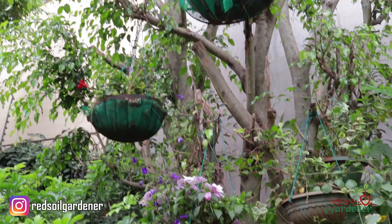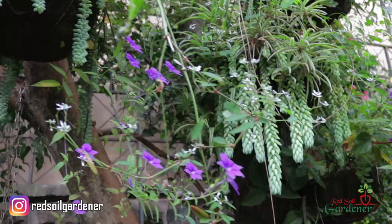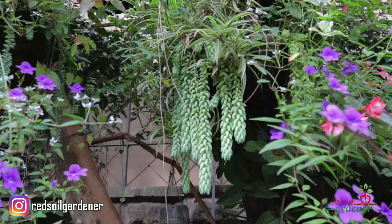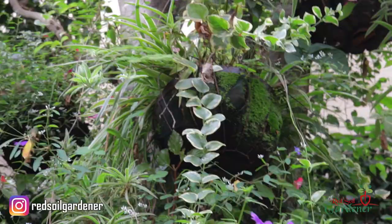Every once in a while, I stick in another colour. So this has only been going about four or five months. And you've got all sorts of different things here — I see the donkey's tail, I see the begonias. Begonias are so easy. Spider plants up there, and diplodenia up there as well.